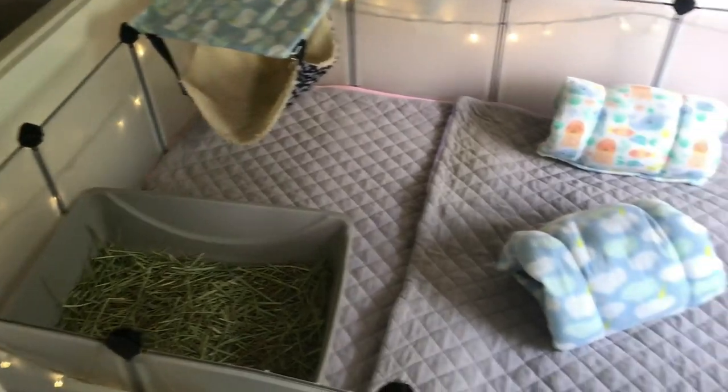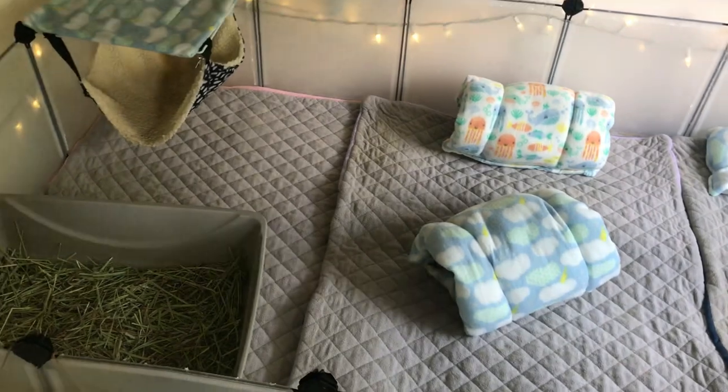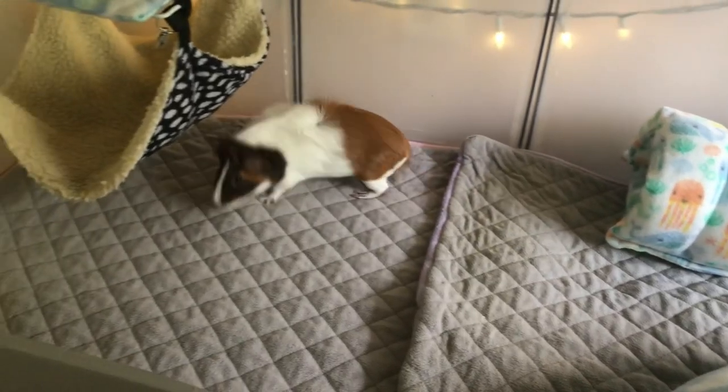This is the piggies' finished enclosure. I'm very happy with it and I'm so excited to see what the piggies think. We're going to go ahead and put them back in.